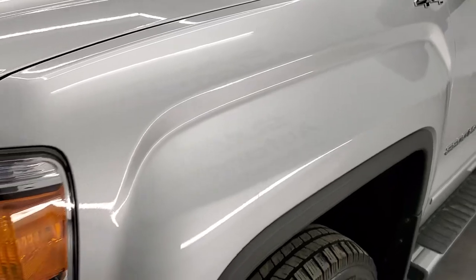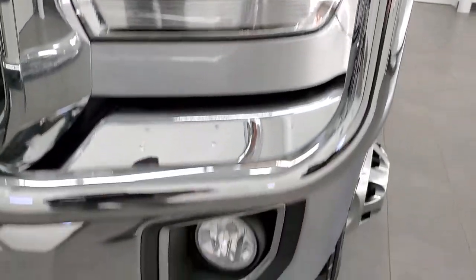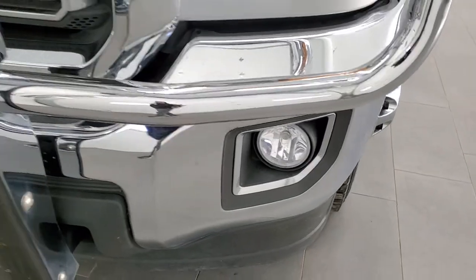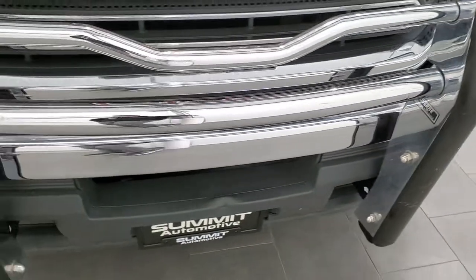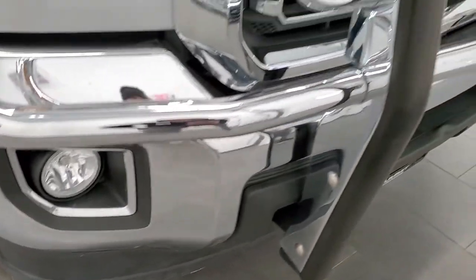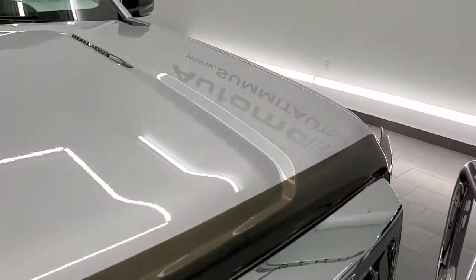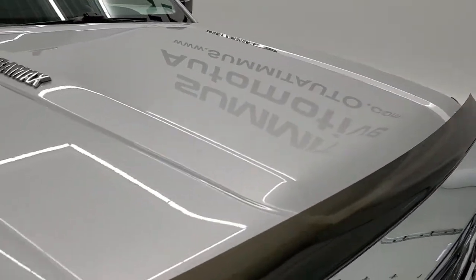Front fender is in excellent condition, no dents or dings. It does have the projector lamp headlamps and factory fog lights. Comes with a nice grill guard — that is a Laverne grill guard. Front bumper is in nice shape as is the front grill. Hood is in nice condition, no major dents or dings on there.